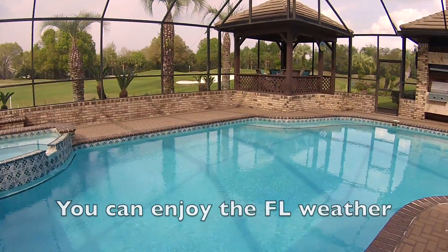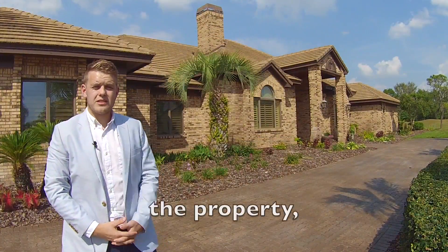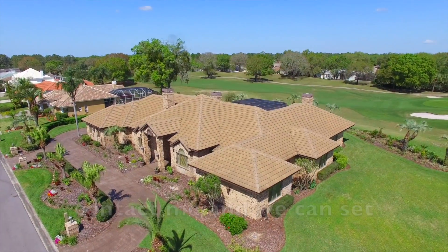You can enjoy the Florida weather year round by the pool. If you're interested in the property, contact me and we can set up an appointment.